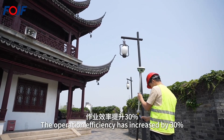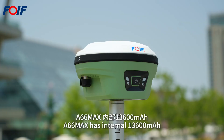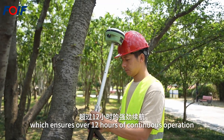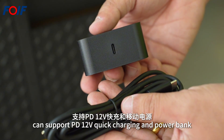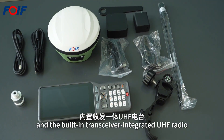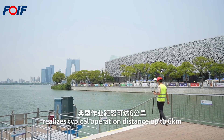Operation efficiency is increased by 30%. The A66MAX has an internal 13,600mAh high-density Li battery ensuring over 12 hours of continuous operation. Its Type-C interface supports PD 12V quick charging and power bank connectivity, and the built-in transceiver-integrated UHF radio provides a typical operation distance of up to 6 kilometers.